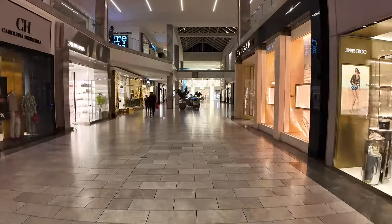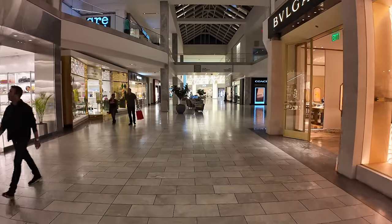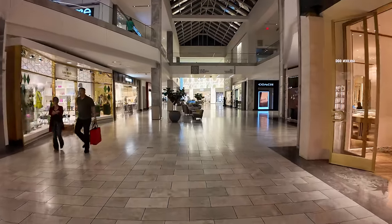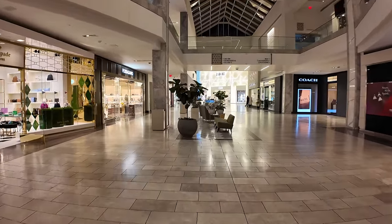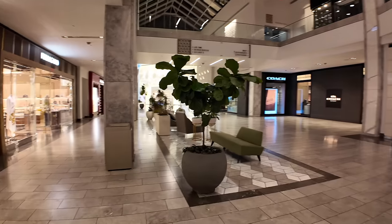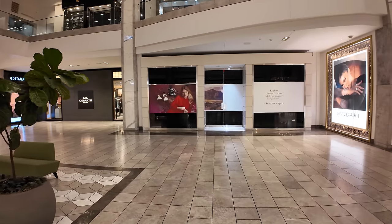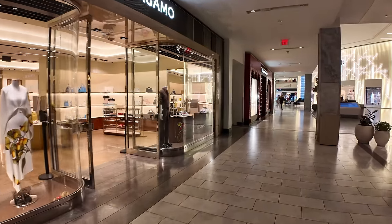We've got Bulgari on the right, Golden Goose on the left, and there's some kind of light piano music playing in the background — I don't think there's anyone actually playing the piano. Because they just finished the remodel, there are still some stores that are empty, as you'll see as we go around: Ferragamo on the left.